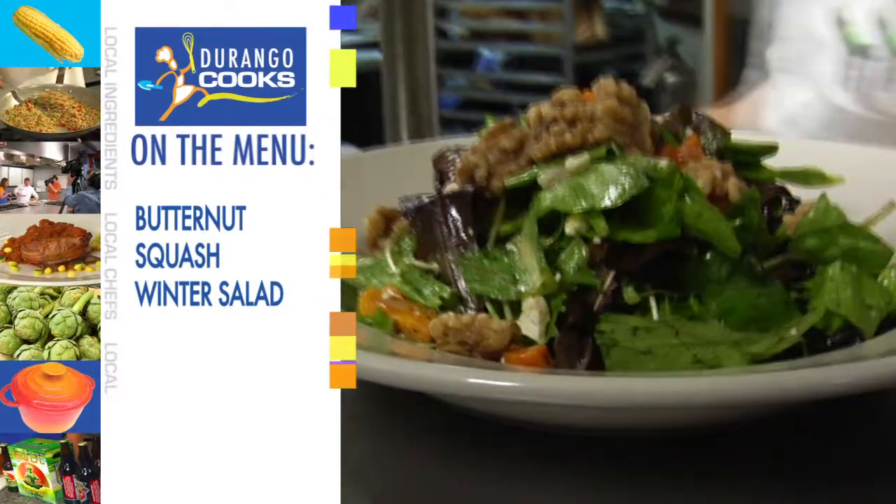I get the pleasure of being here with Chef Dave Kuntz. We found you — you're in the Carver's Kitchen. We're going to start off today with a winter salad.